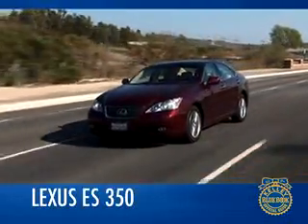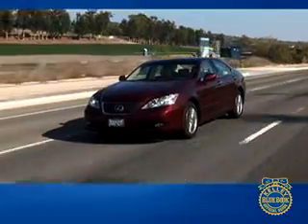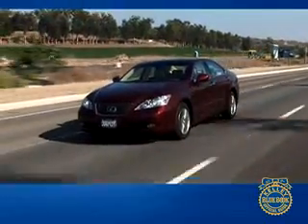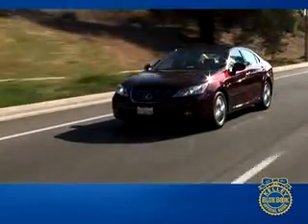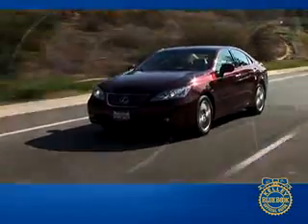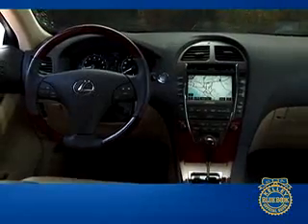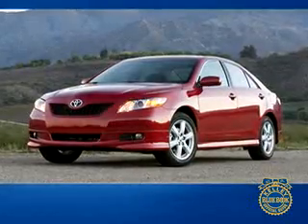The Lexus ES has always been the flagship of the line, but the ES has traditionally been the brand's sales leader. When it came time to develop the fifth generation Lexus ES, the designers and engineers took the car to a new level of refinement — interior size and appointments that actually outdo the original LS.